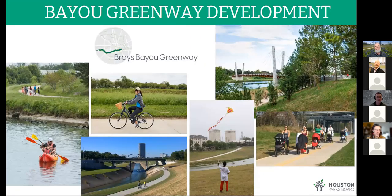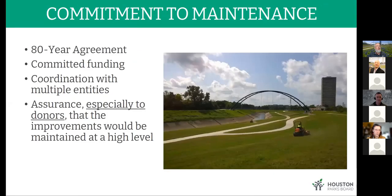The important goal was always getting people out along the bayous. For decades, the bayous were seen mainly as drainage ditches and people wouldn't pay much attention until flooding occurred. With the Bayou Greenways development, spaces were created that serve wildlife and the people who live along the bayous. Along with that comes an important commitment to maintenance. Every facility developed falls within the Bayou Greenways maintenance program — an 80-year agreement between the City of Houston and the Houston Parks Board, with committed funding that can't be tapped for other uses.